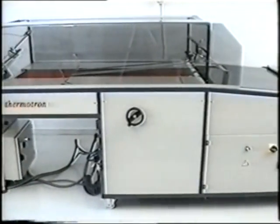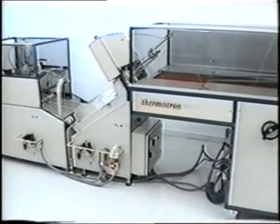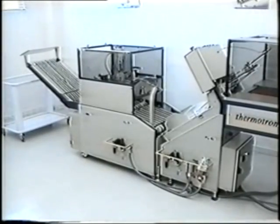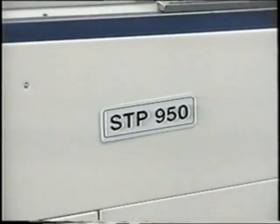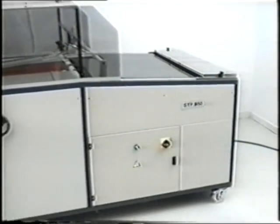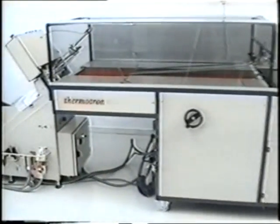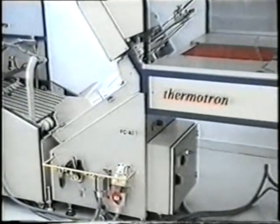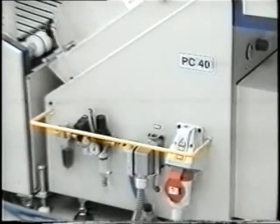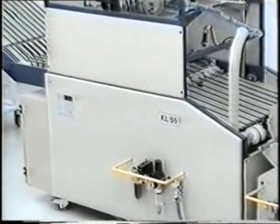This group can automatically fold your garments in a prescribed way, put them into a poly bag, and seal the bag. This is the folding unit STP-950, the bagging unit PC-40, and the sealing unit KL-55.